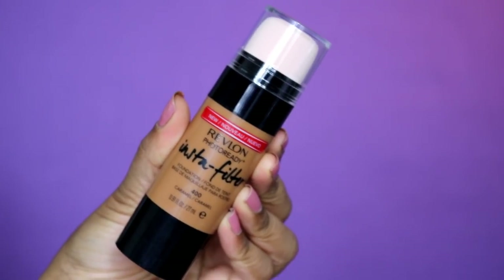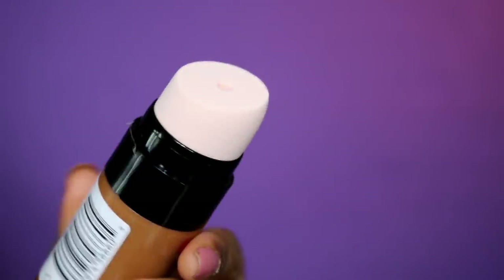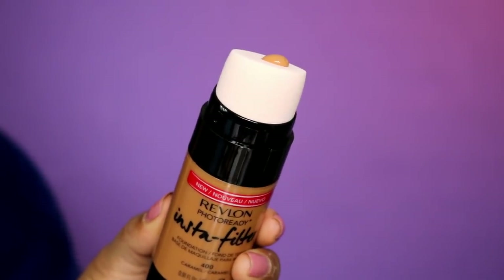I'll show you guys a close-up in a bit. The foundation itself is really big and bulky and comes with this weird sponge, which I'm a bit skeptical about, but we're going to try it anyway. You just literally twist it up and the product comes out. I got shade 400 Caramel, which I think is the right color for me — we'll see.